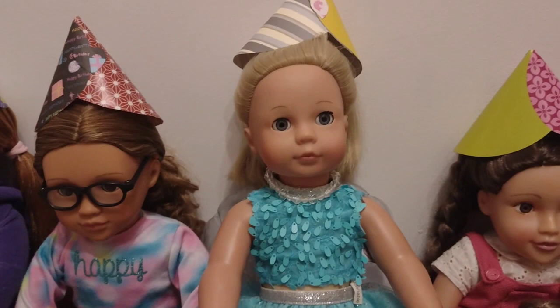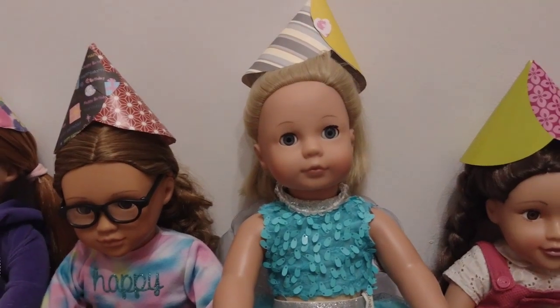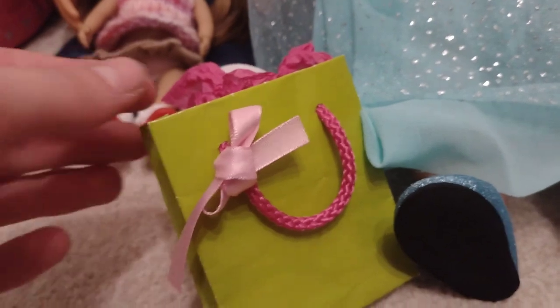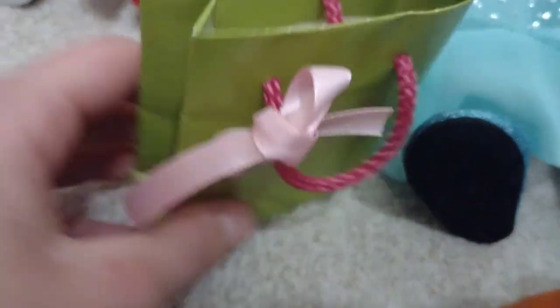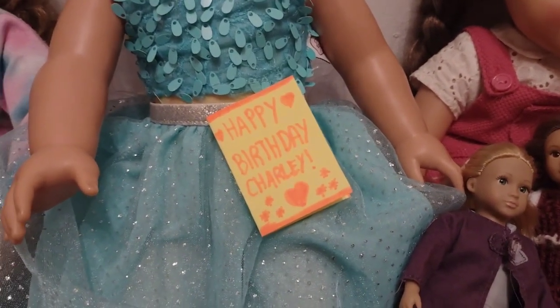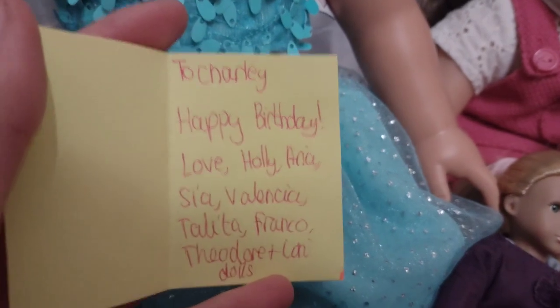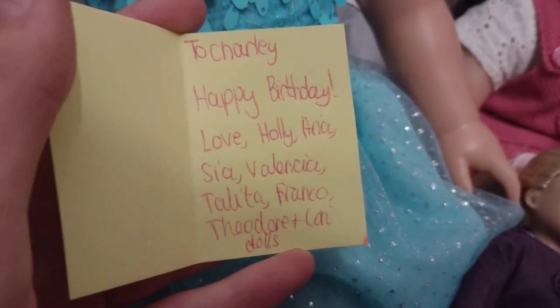This is my last present. It's in this bag — it's from our friends from Butterfly OG dolls. So that's Holly, Arias, Sia, Valencia, Talita, Franco and Theodore. Thank you so much. Let's look inside. Take the tissue paper off. It'd be easier to get this out. This is my card. This beautiful card says Happy Birthday, Charlie — it's this bright yellow card with orange writing. And on the inside it has: to Charlie, happy birthday, from Holly, Aria, Sia, Valencia, Talita, Franco, Theodore and Minnie dolls or Laurie dolls.